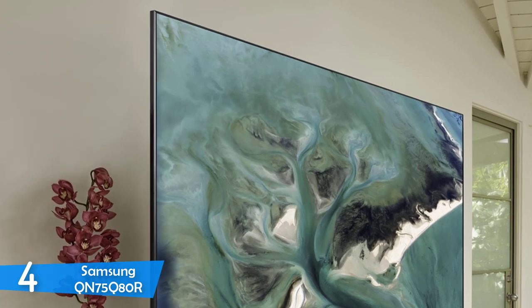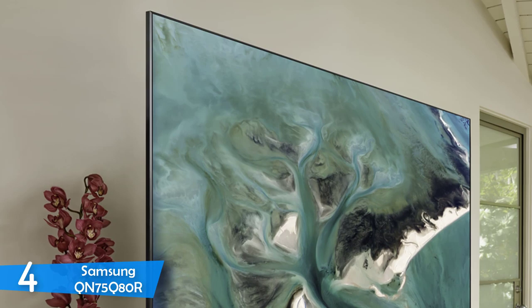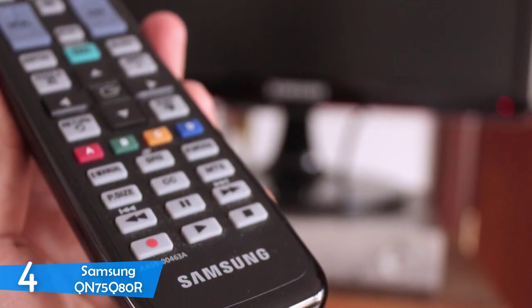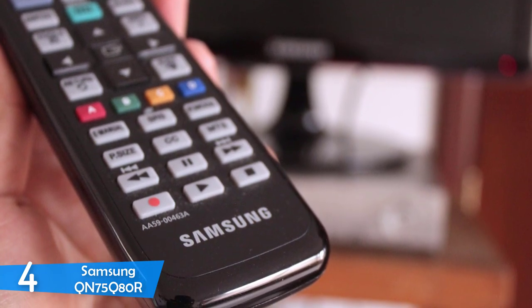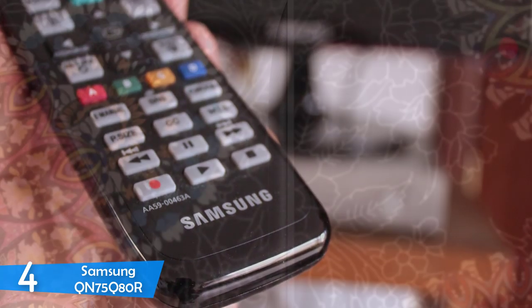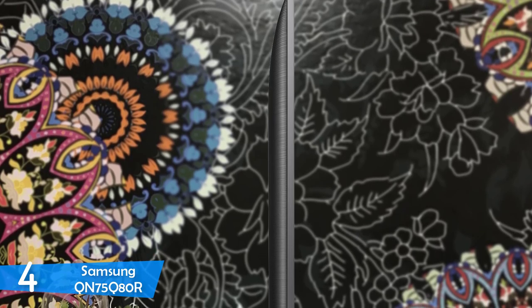As expected from Samsung, the build quality is top of the market and this TV will stand the test of time. There are plenty of connectivity options on the Samsung QN75 Q80R, including four HDMI ports with one having ARC support, two USB ports, an Ethernet for faster internet and many more. However, I would have preferred if the manufacturer had included its amazing One Connect box, which is one of my favorite features from Samsung TVs.